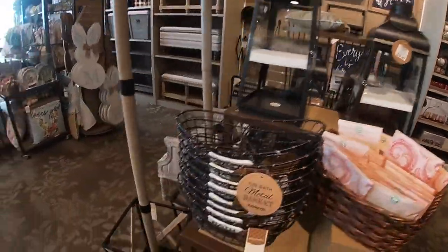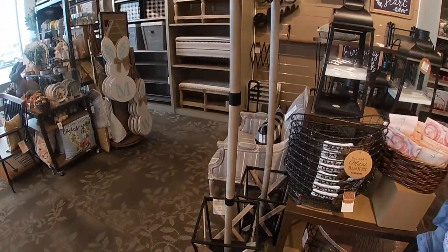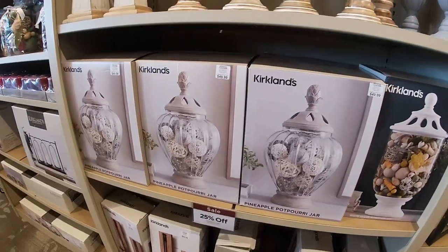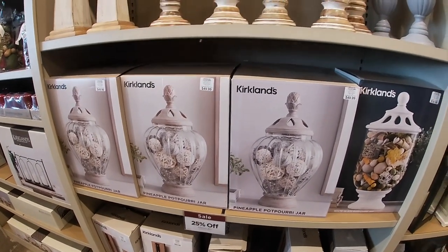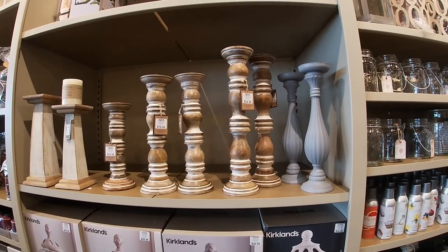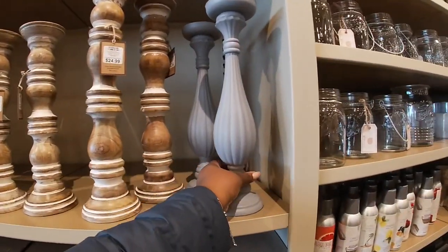The little lamp is $30, the larger lamp is $40. And it had this coat rack right here — these were 25% off but $50. And they had the candle holders ranging from $12.99, $14.99, $20, and $25.